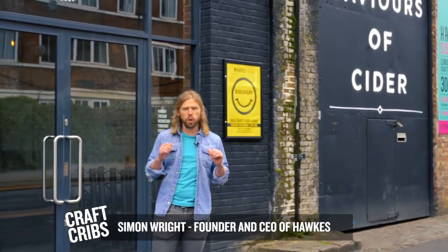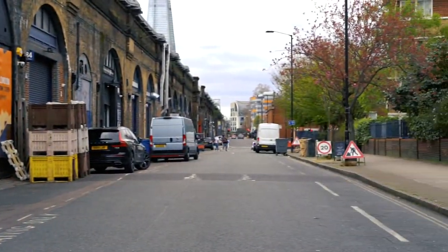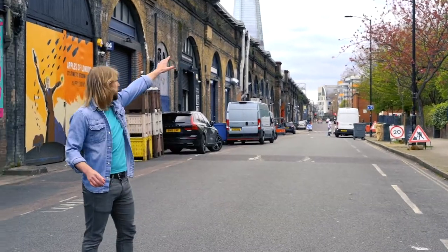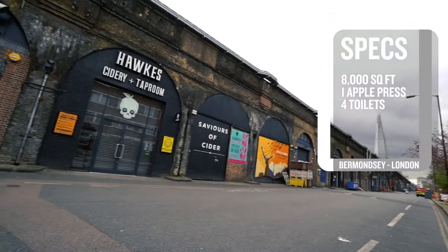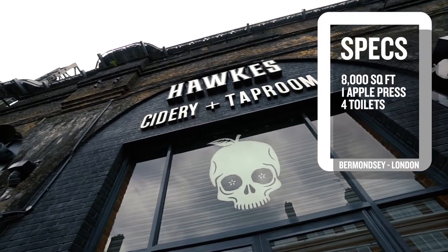Welcome to the first series of Cider Cribs. I'm Simon from Hawks, and welcome to my humble abode here in the middle of London. We have the Shard about a mile away, Tower Bridge about 800 yards to the right. We've got about 8,000 square foot of space here in the middle of London — it's probably the most central cidery in all the world per capita.